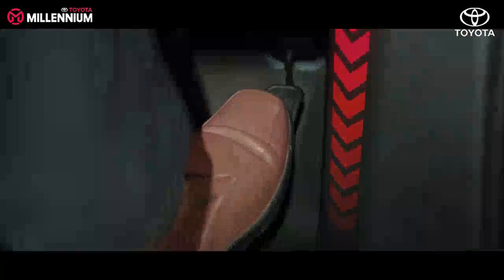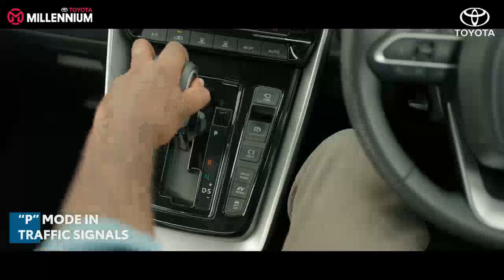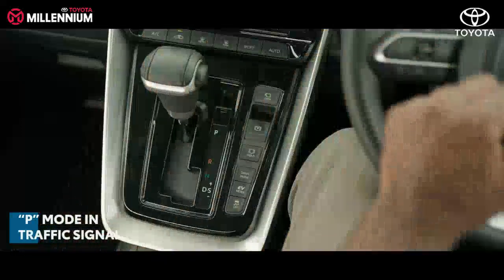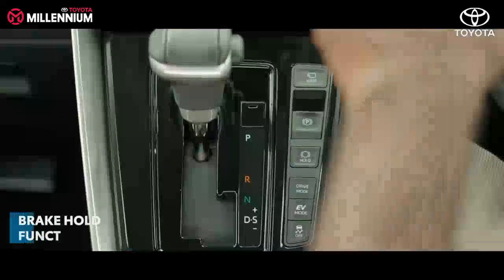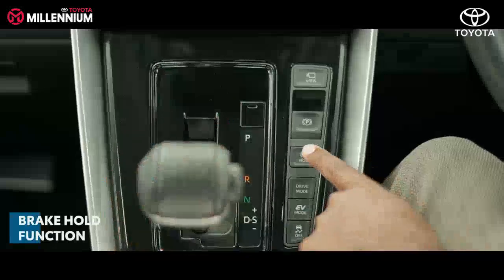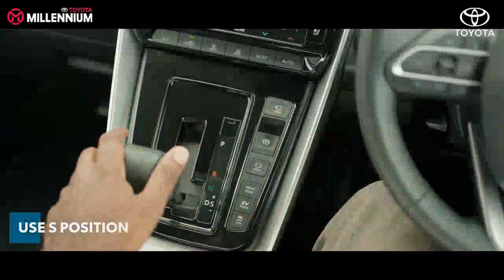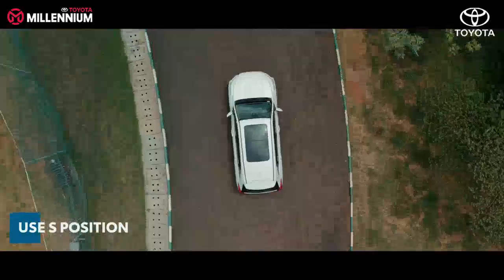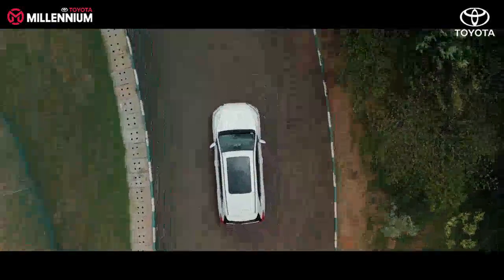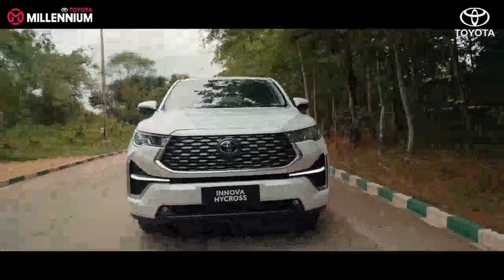Avoid sudden acceleration and sudden deceleration. Keep the gear lever in the P position at traffic signals instead of N position. The N position is used for towing or manually pushing the vehicle. You can also use the brake hold function, if equipped, with the gear lever in D position. It is better to drive in D position. Select S position to get a response similar to driving a manual transmission vehicle — use it only when really required.